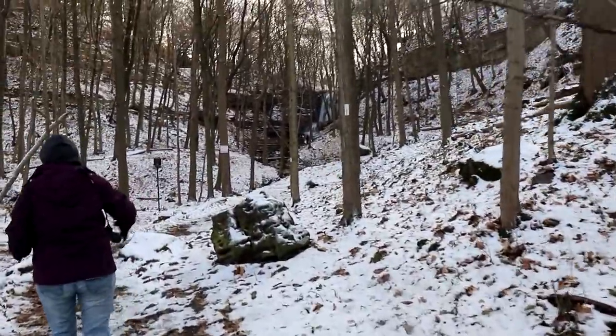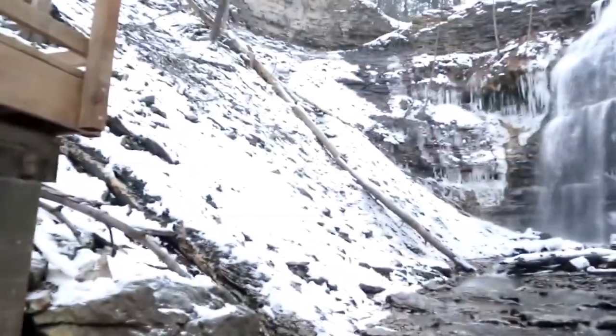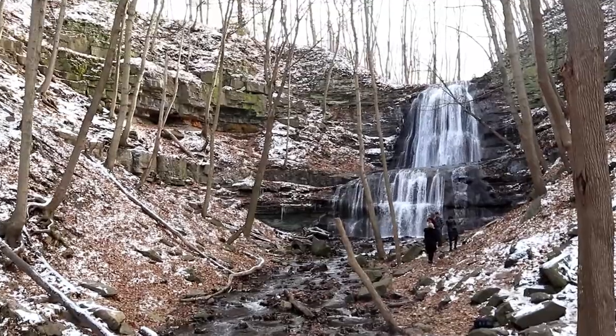This is the final waterfall we need for this virtual — this is Sherman's Falls, a beautiful example of a cascade falls coming over the escarpment. And nearby is Tiffany Falls, where I visited with Kelso and we did 'Breakfast at Tiffany's.' There's a link up here — you can check that one out. That was in the winter as well, it was beautiful. Let's go get our last shot of this waterfall.